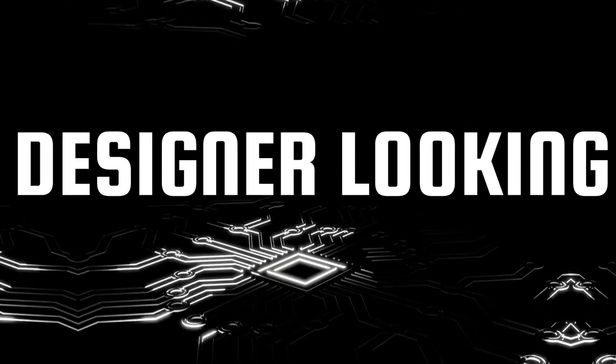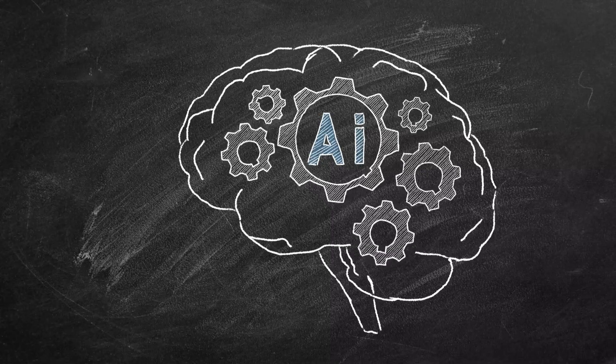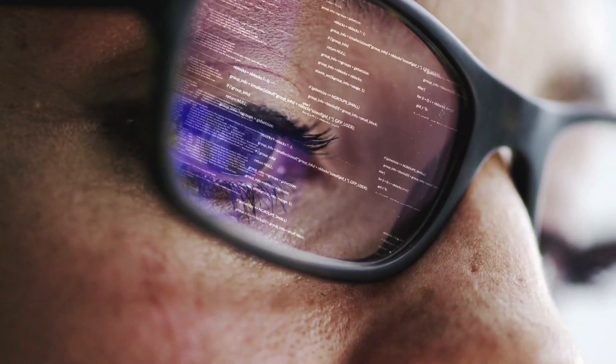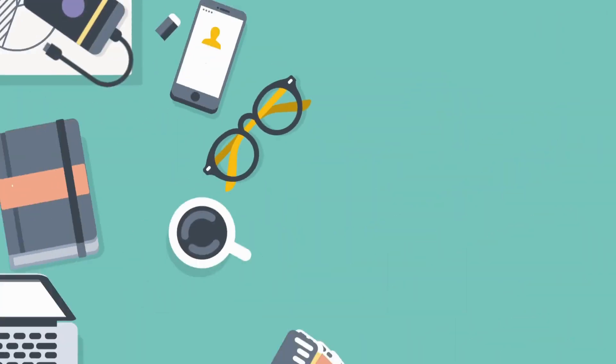Are you a graphic designer looking to harness the power of artificial intelligence to enhance your creative projects? In this video, we'll introduce you to the top 5 AI websites that can take your graphic design skills to the next level.